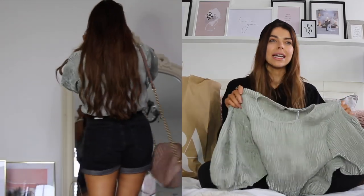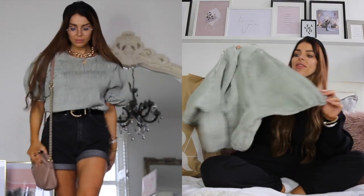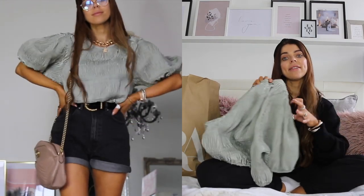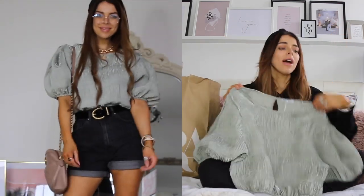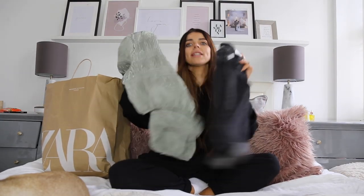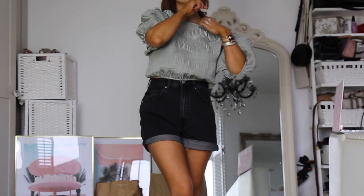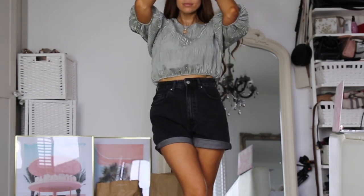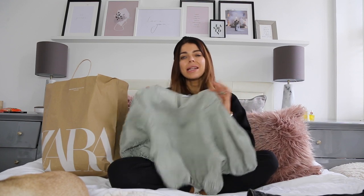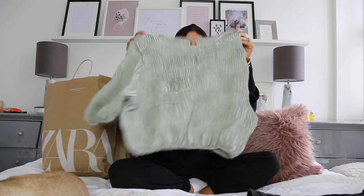I'm all about girly feminine fashion about 90% of the time and this is very me. I'm telling you girls - if you see anything in pistachio green, pick it up because it is a massive trend for this year. It has elbow length sleeves which are flattering because I always say I hate my arms. This one was £17.99 and I got it in a size medium. I always get medium in Zara because their stuff just looks so much better a little oversized.